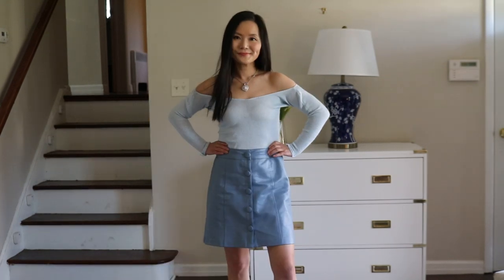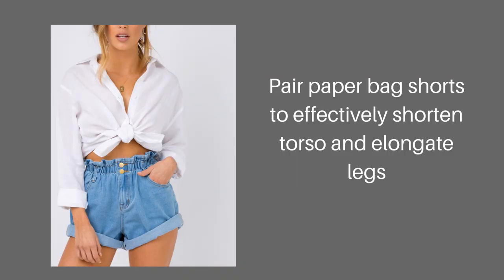Second, in terms of bottoms, skirts are generally more flattering than shorts, because when you're wearing a skirt you can't really tell how long your legs are. That doesn't mean you should stop wearing shorts altogether — if you want to wear shorts, go with high-waisted shorts. One very popular style is paperbag shorts, which have a very high waist. That kind of design is perfect for someone with long torso and short legs because it will visually make your torso look shorter and your legs look longer.